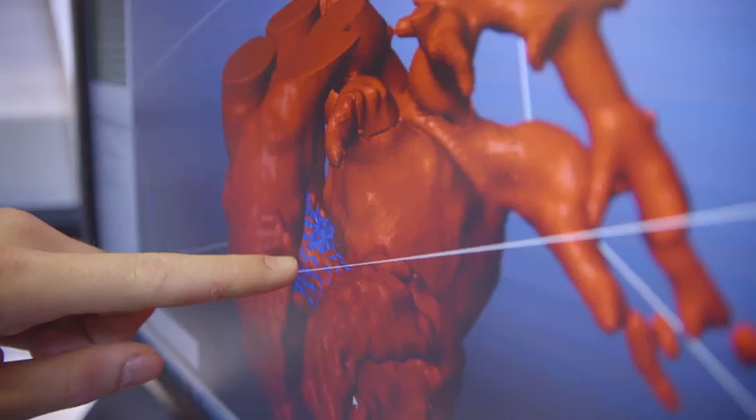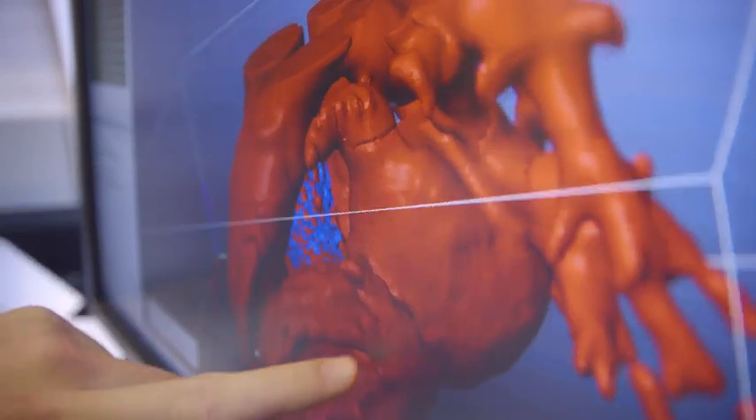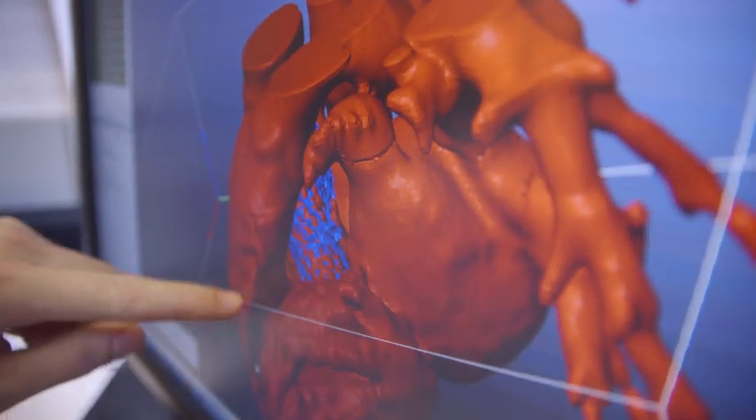Computational modeling will become a very important part of the personalization of medicine. We can reconstruct a person's anatomy, we can even predict their biologic response, and the day will come when we can use computational biology and computational modeling to allow us to choose a treatment tailored to the individual.